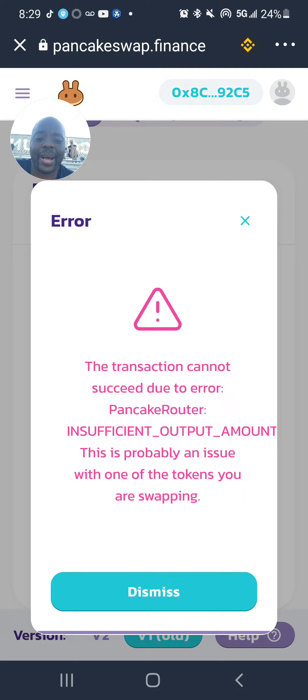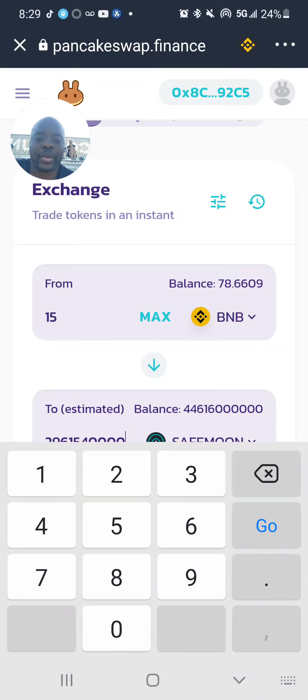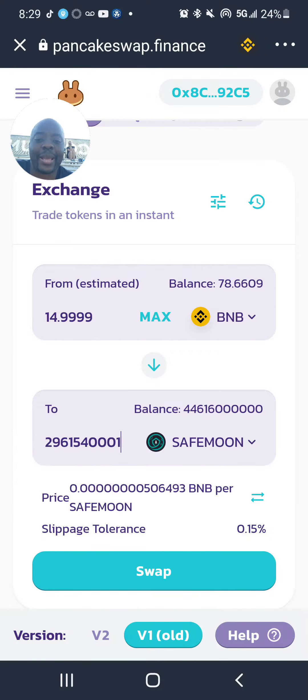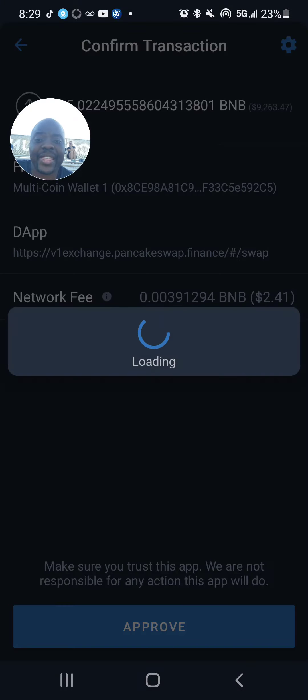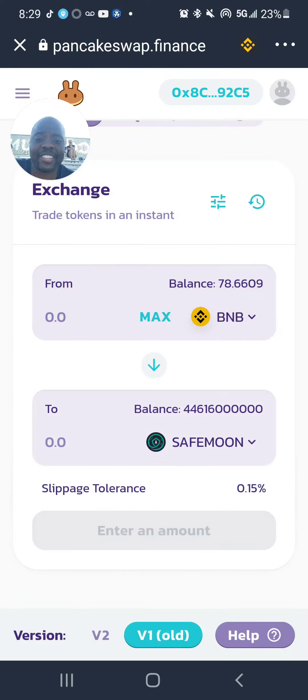So I am buying. I got to put a 1 behind here. I am buying because the market is down. I'm buying $9,000 worth of SafeMoon, as you can see, and it's at point 000009. I'm buying.